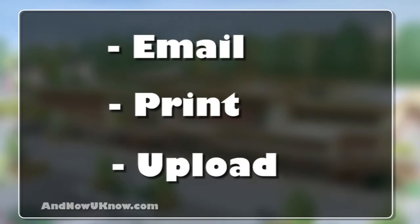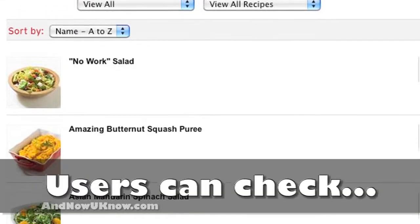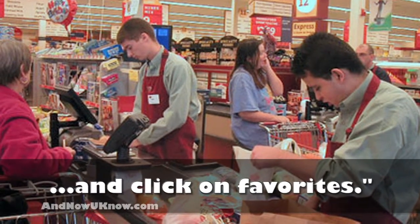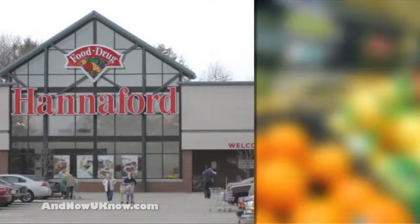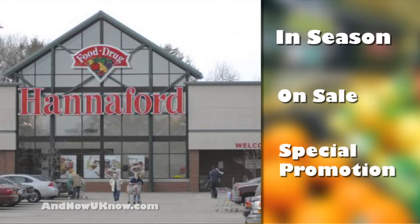printed, or uploaded to smartphones. Users can then check and click on items they like as favorites. Hannaford will notify customers when those items are in season, on sale, or part of a special promotion.